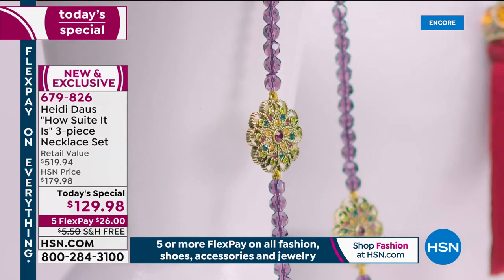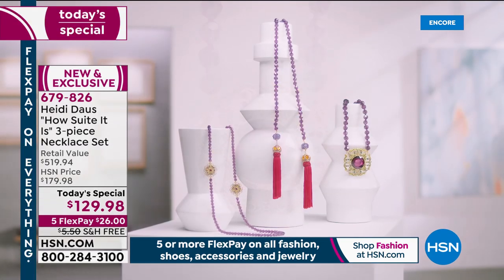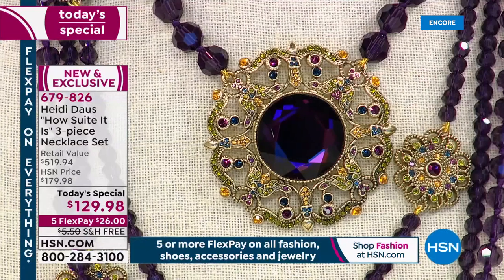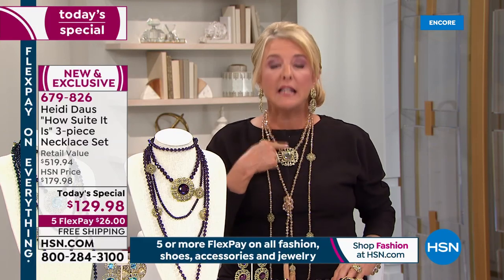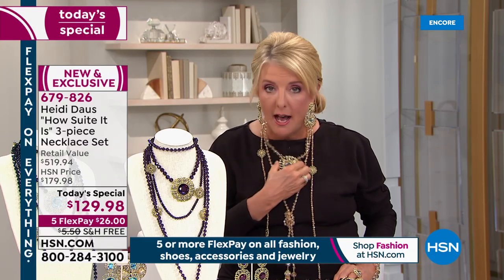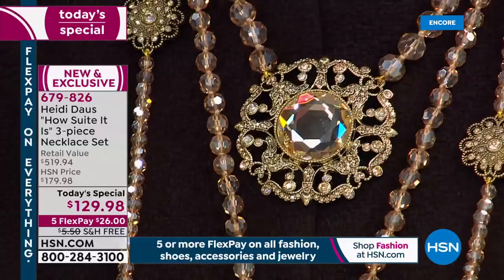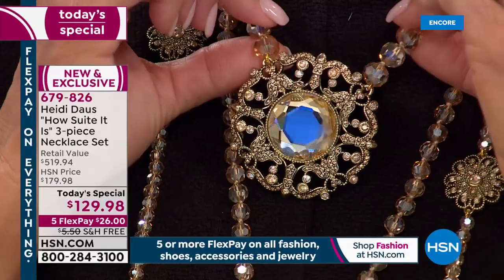The length on the long crystal station with a toggle is 51 inches — and you can double it or triple it and have fun. The long lariat comes in at 57 and a half inches. You can tie it, double it up, or do the lariat tight on your neck. The length on the shortest one — the medallion design — is 16 and three-quarters of an inch, but you get an additional three and three-quarters inches on the extender in the back.